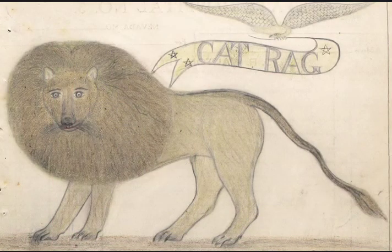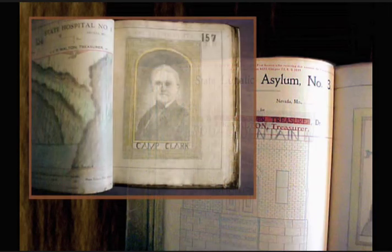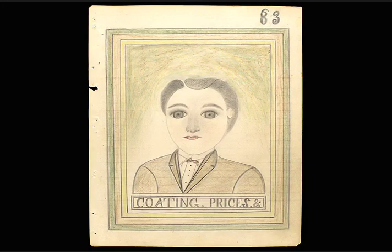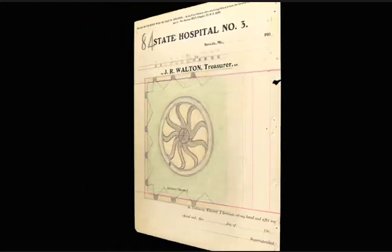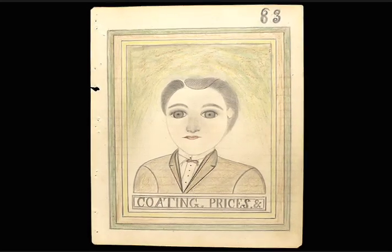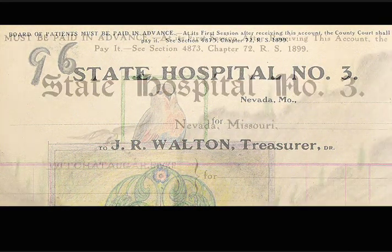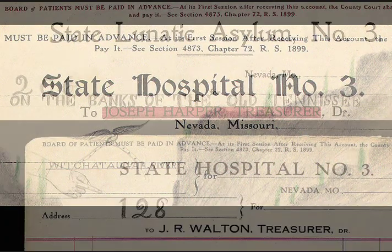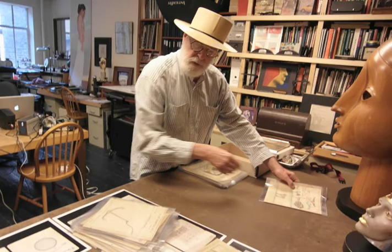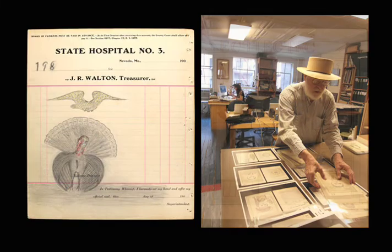Five years ago, Harris Diamond, who is an artist and an art dealer, discovered an incredible album of drawings. The drawings were found in 1970 in a trash heap by a 14-year-old boy. The album consists of 140 two-sided drawings — 280 pictures. The drawings were done on ledger pages from State Hospital or State Lunatic Asylum No. 3 in Nevada, Missouri. Harris took on the challenge of trying to discover the artist and the backstory behind this artwork.